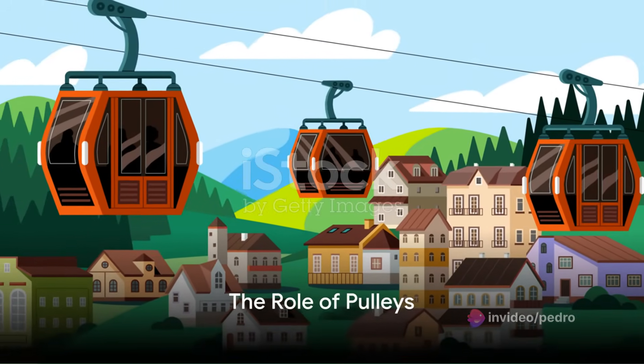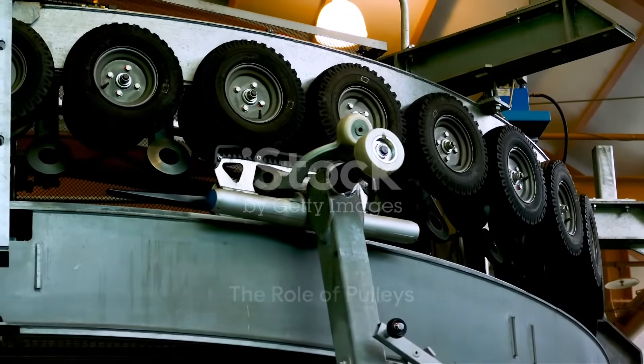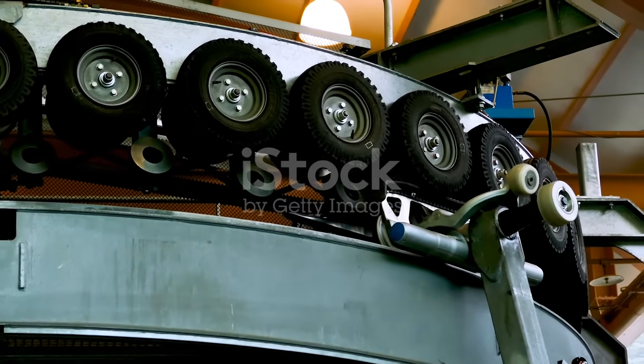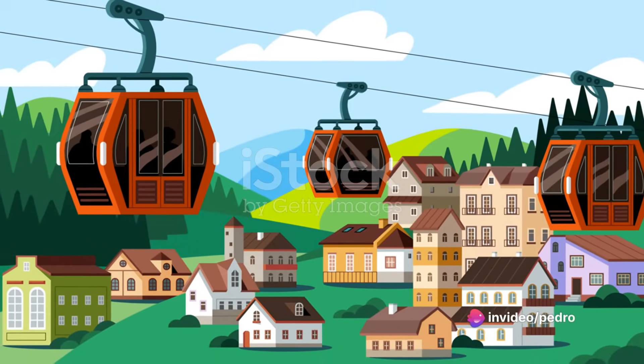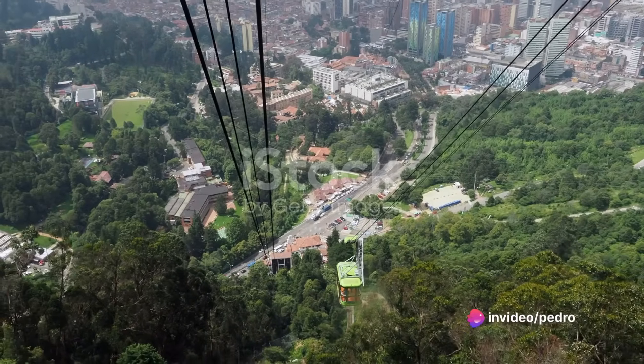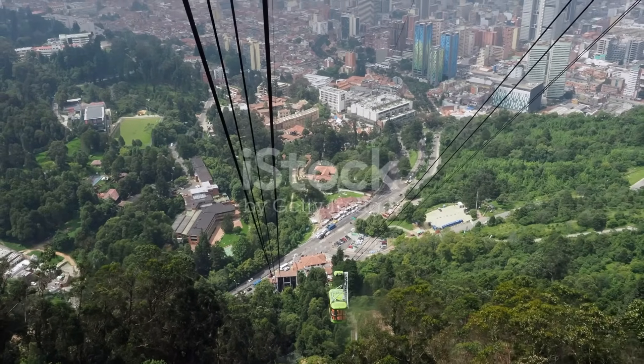Cable cars operate on a system of pulleys. These pulleys guide the cable along the route, maintaining the tension and ensuring the cable car remains suspended in the air. The pulleys also help to change the direction of the cable, allowing the cable car to navigate the terrain, be it steep mountains or sprawling cities.